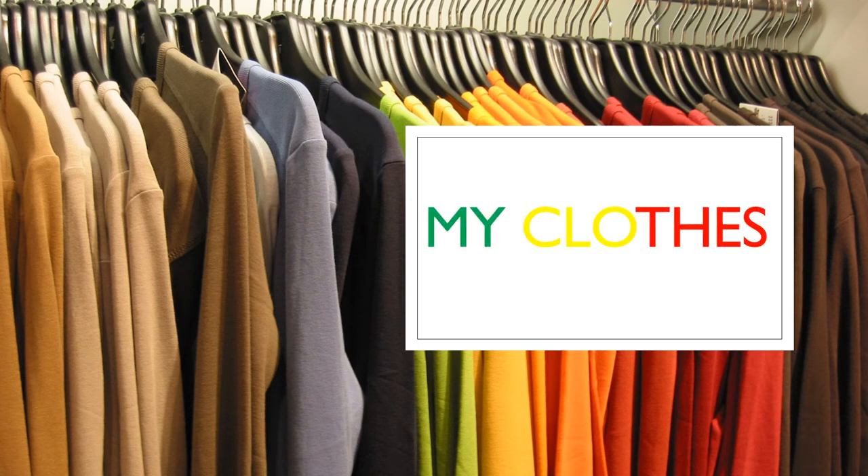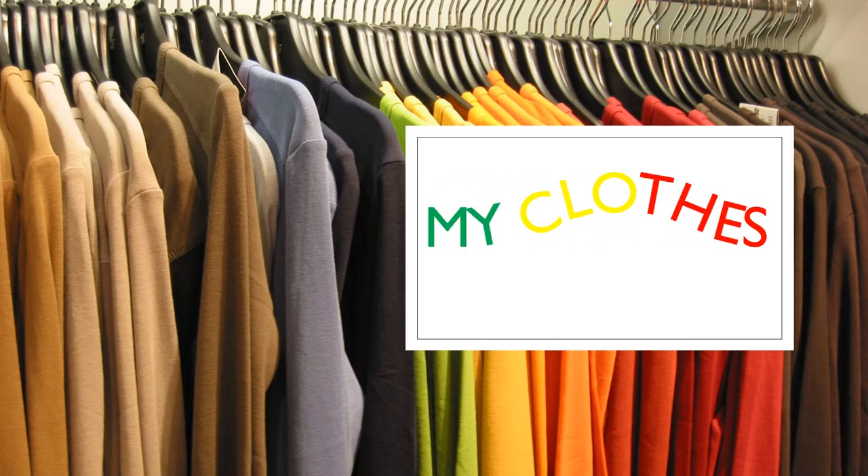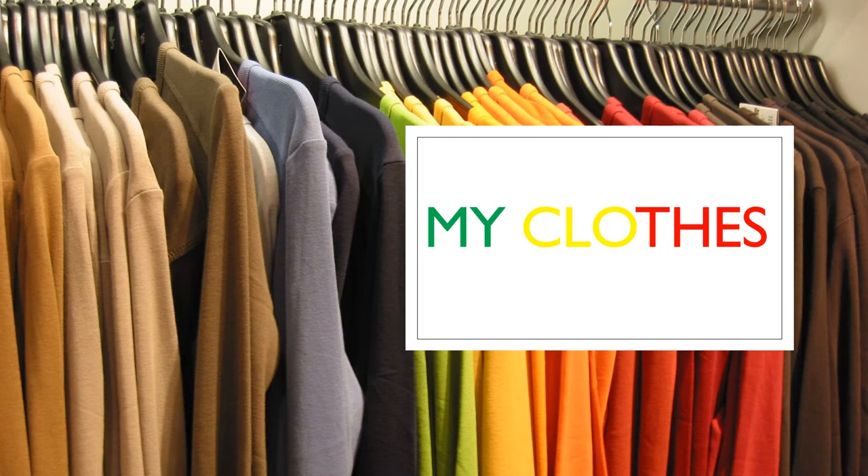Good morning children! How are you? Today we are going to remember some clothes. Are you ready? Yes, we are ready!